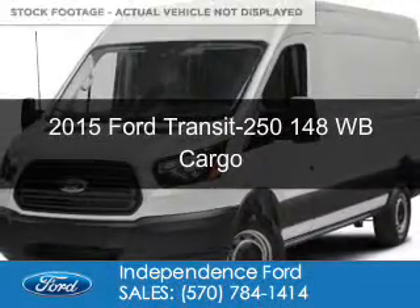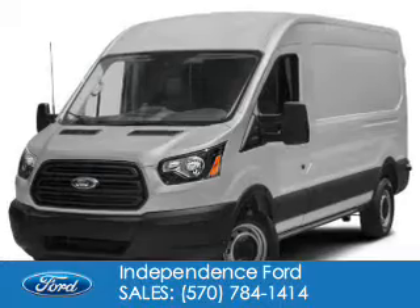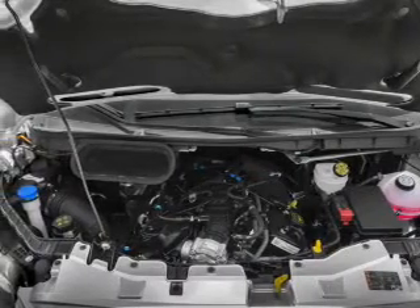This is a new 2015 Ford Transit 250. It's powered by rear wheel drive, a 3.7 liter six cylinder engine, and a six speed automatic transmission.